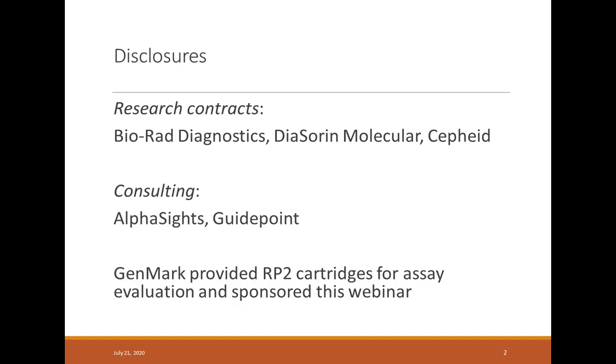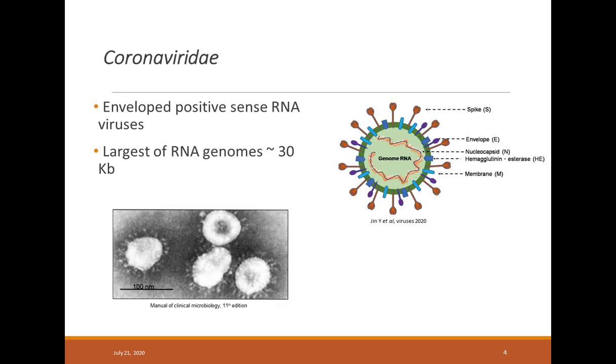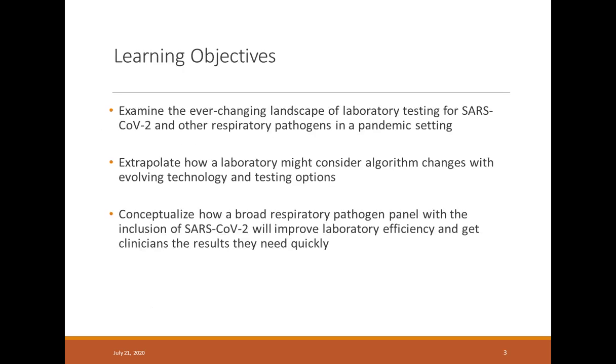Thank you so much for this invitation. Today I was invited to talk about the GenMark Respiratory Panel RP2 and its projected significance in our workflow here at Hopkins Hospital Lab, and also our projected significance of adding SARS-CoV-2 targets to the diagnostic panels in the middle of this pandemic we are all experiencing. So this is my disclosure slide and these are the learning objectives of today.